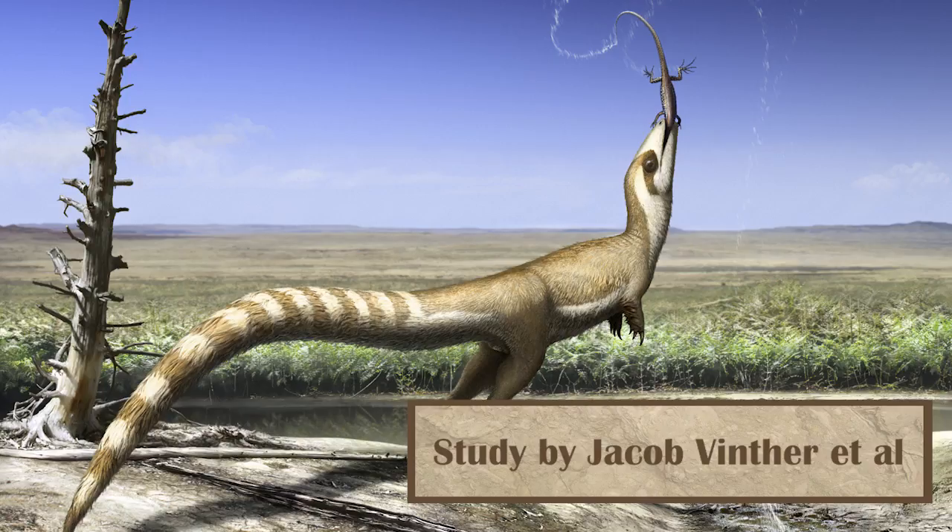Sinosauropteryx, the first feathered dinosaur we found in 1995, also got an updated look this year. Melanosome analysis showed that it had a bandit-like mask across its eyes, much like a raccoon or coatimundi. Like these species, it also had a long banded tail, leading us to believe that these could be modern analogues for its behavior as a small opportunistic predator.